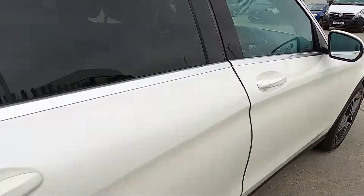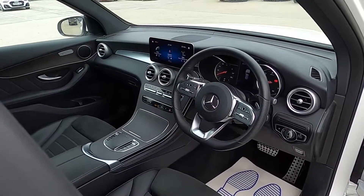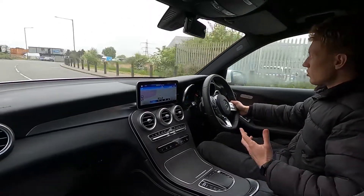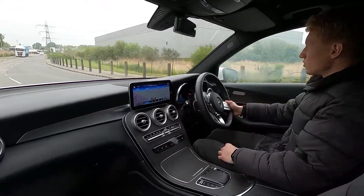Now let's jump in and take it for a drive. Out on the road this Mercedes-Benz GLC 220D really is such a lovely car to drive — it's refined, comfortable and very smooth as well.